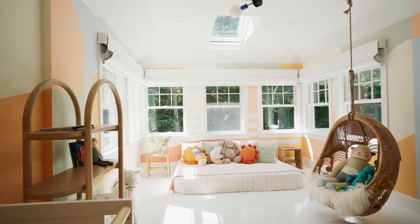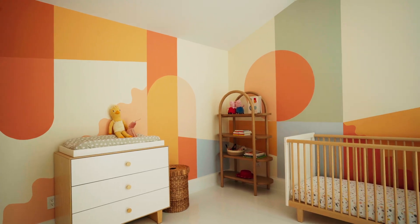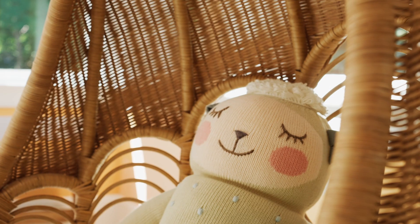For Lola's room, she's a very bright, precocious, extremely extroverted child. And I think that the room perfectly reflects her personality.